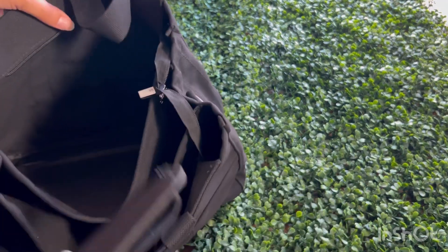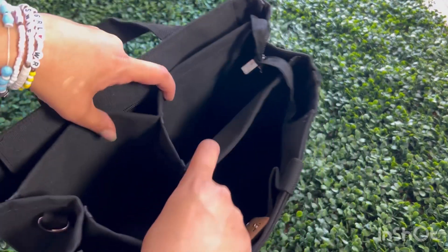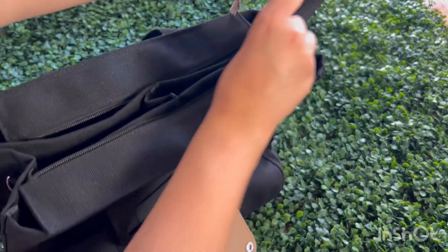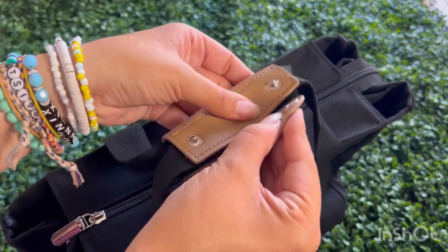First, let's talk about the design. The bag is available in multiple trendy colors — we have a classic black, elegant beige, and a stunning navy blue, plus other gorgeous colors, so go check it out. Whether you're rocking a casual denim look or a chic office outfit, this tote bag fits perfectly with any style.